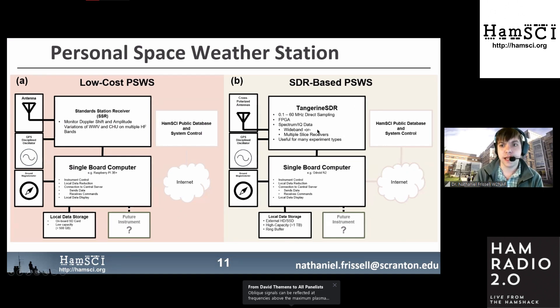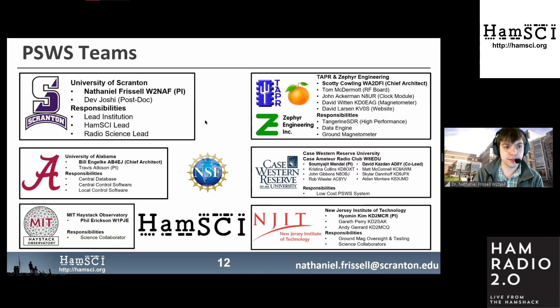There will be both a low-cost and a performance-based Personal Space Weather Station. Case Western Reserve is developing the low-cost station; Tapper is developing the Tangerine SDR performance-based station. The team includes: Nathaniel Frissell at the University of Scranton leading radio science; University of Alabama on software and database; Tapper and Zephyr Engineering on the Tangerine SDR and ground magnetometer; Case Western Reserve on the low-cost system; New Jersey Institute of Technology supervising magnetometer science; and MIT Haystack Observatory providing scientific analysis and advising.